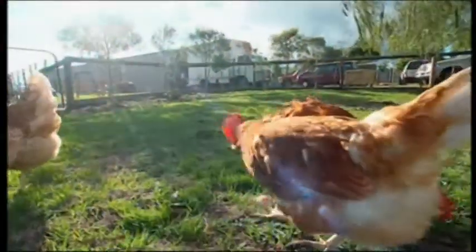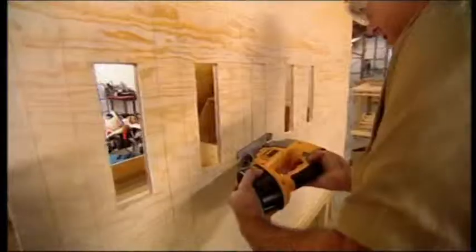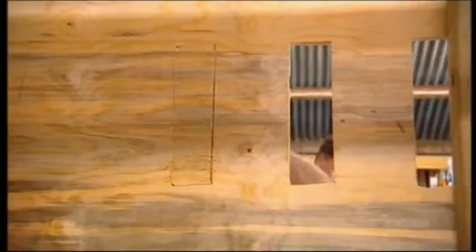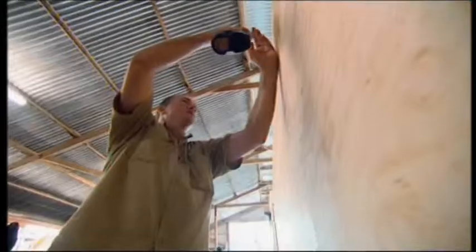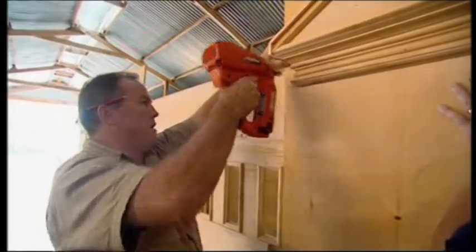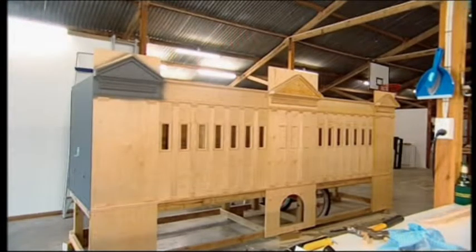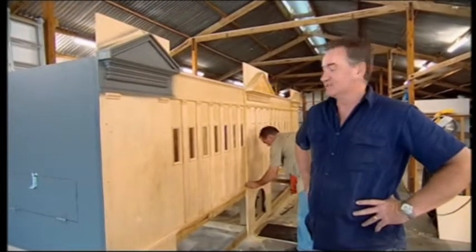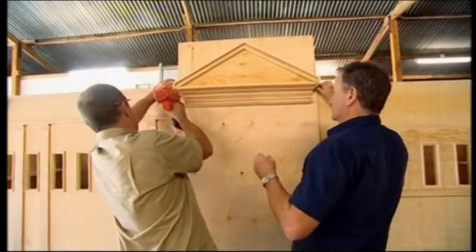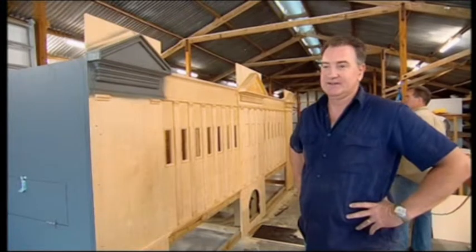In Baxter, the chooks are getting restless — they want to move to their new home. Work on Chookingham Palace has got a real wriggle on since Craig presented himself for duty. You could say it's almost looking stately. We could keep putting on little detail things forever — the more details we put on, the more it looks like Chookingham Palace. But at some point we've just got to draw the line and say, okay, that's good enough.